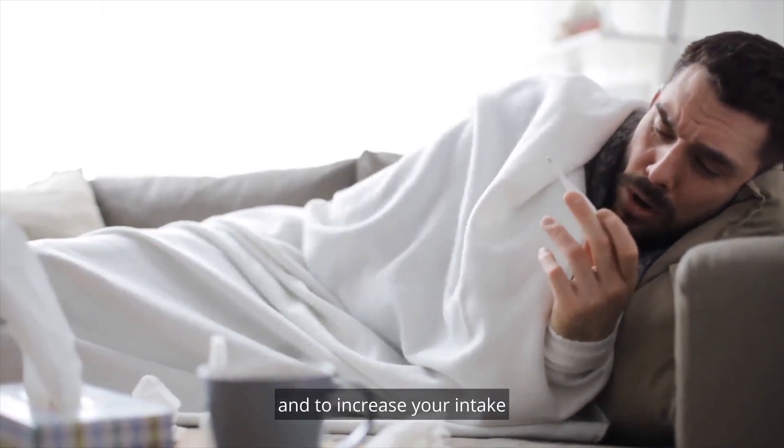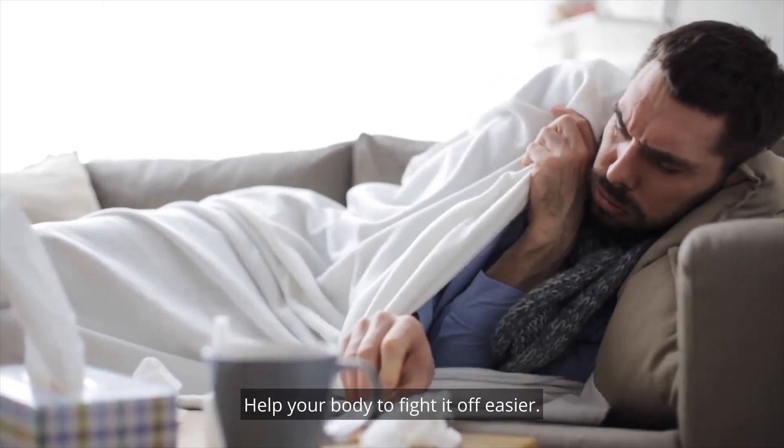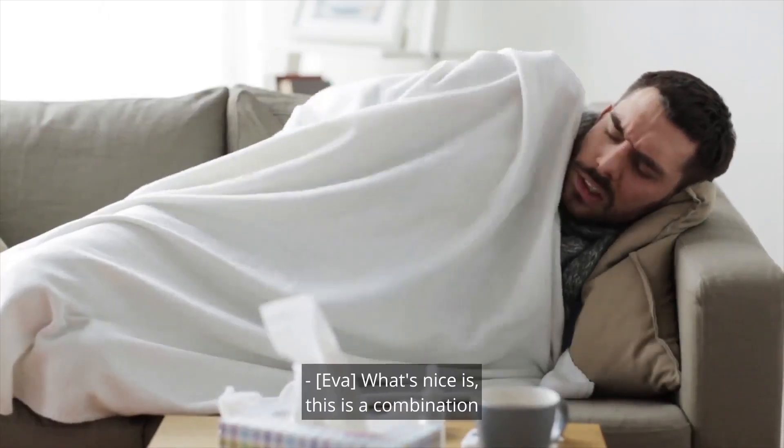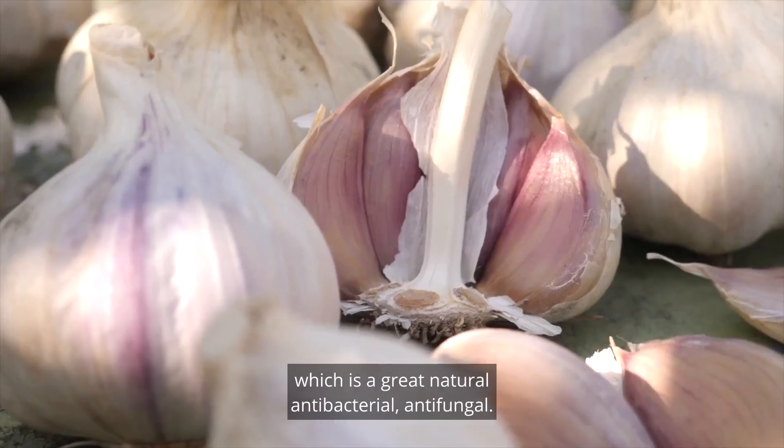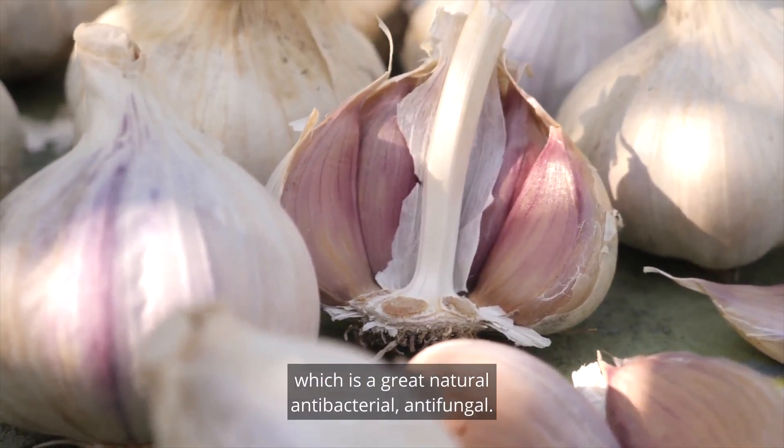How does zinc actually work in the body for the immune system? It helps your immune system work better on its own naturally, and helps with how quickly you heal, which is why it's great to increase zinc this time of year with cold and flu season — and to increase your intake if you feel like you're starting to get sick to help your body fight it off easier. What's nice is this is a combination with elderberry and echinacea, which is great for filling your immune cells, your white blood cells, helping your body fight off stuff quicker. It's also stacked with garlic, which is a great natural antibacterial and antifungal.